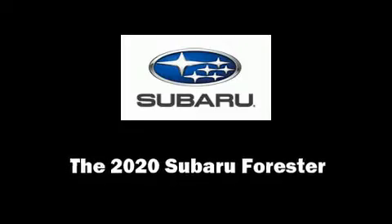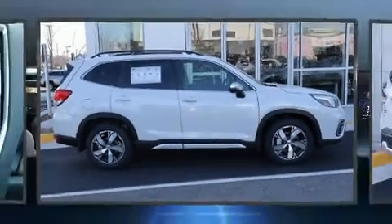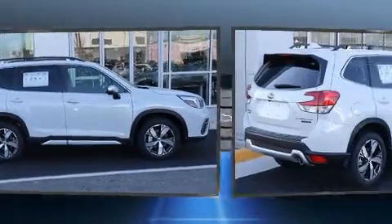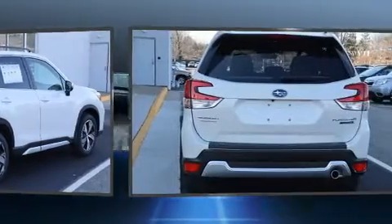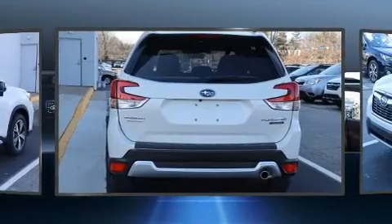Take command of the road in the 2020 Subaru Forester. Smooth gear shifts are achieved thanks to the 2.5-liter four-cylinder engine, and for added security, Dynamic Stability Control supplements the drivetrain.